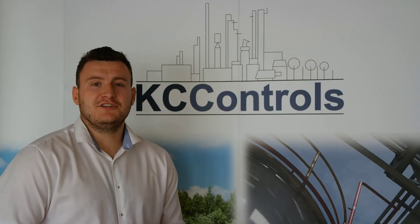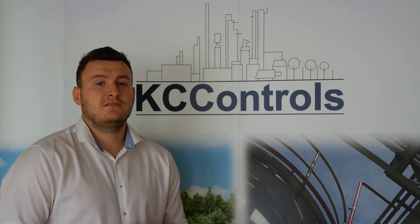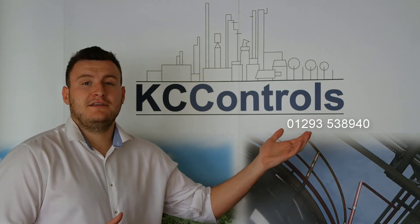If you'd like to know more information or request a demonstration on ABB's Swellmaster, please feel free to contact us. You can call us on 01293 538 940,